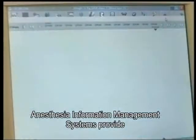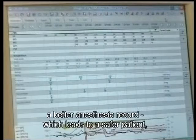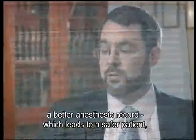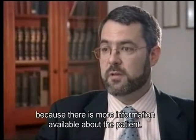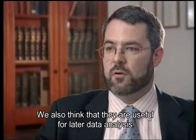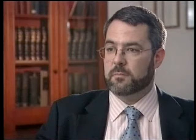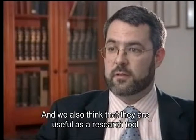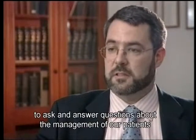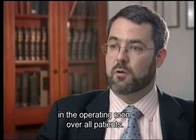Anesthesia information management systems provide for a smoother workflow. We think that they provide a better anesthesia record, which leads to a safer patient because there's more information available about the patient. We also think that they're useful for later data analysis of potential critical events, and that they're useful as a research tool to ask and answer questions about the management of our patients in the operating room across all patients.